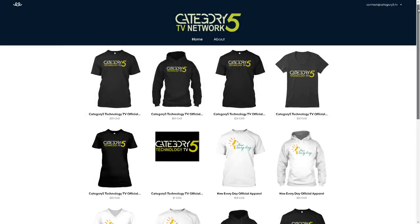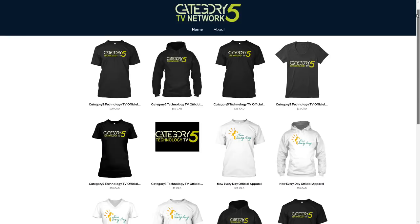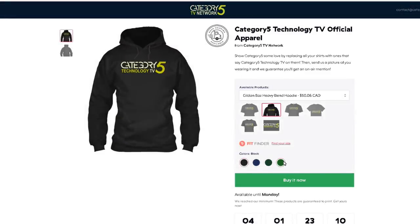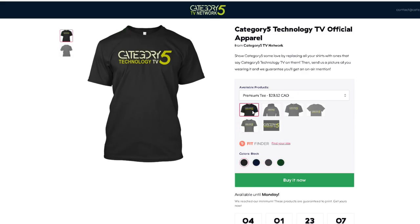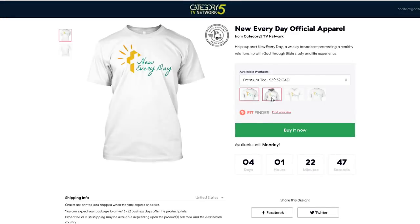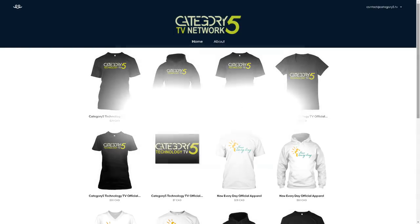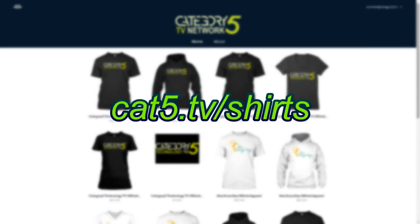For a limited time, get your hands on limited edition shirts from the Category 5 TV network. These high-quality shirts are manufactured by Teespring, and your purchase will help support the shows we produce. Get yours today and send us your pictures to be featured on the corresponding show. Visit cat5.tv/shirts to support us and get your official network shirt today.